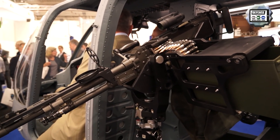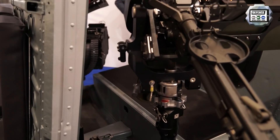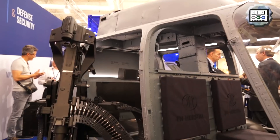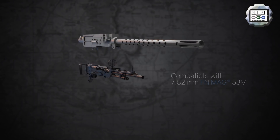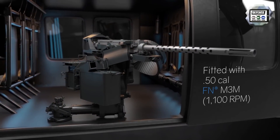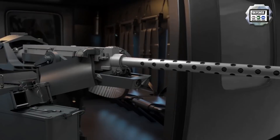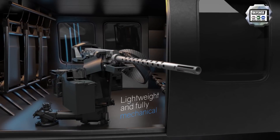On the one-stop shop approach, we have first the crew-served weapon range where we integrate our MAGs and the M3M on board rotary wing platforms such as this helicopter mock-up. The two main armaments integrated are the MAG in the 7.62 millimeter caliber and the M3M as a .50 cal weapon. We integrate our weapon systems onto OEM platforms all around the world, and any OEM platform can be equipped with an FN crew-served weapon at the window, door, or ramp positions. The two weapon systems you see here are qualified at 20G, the highest level of airborne qualification.